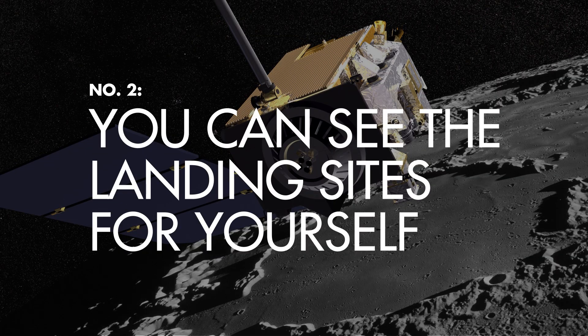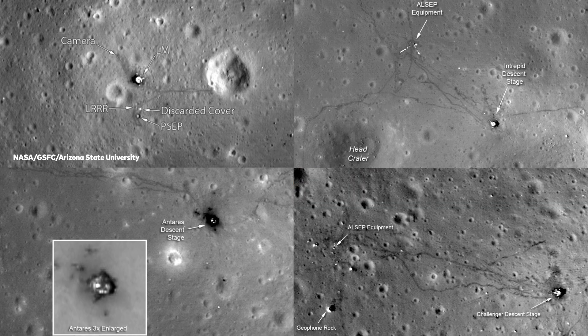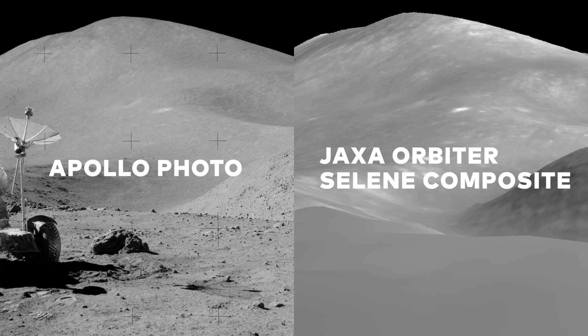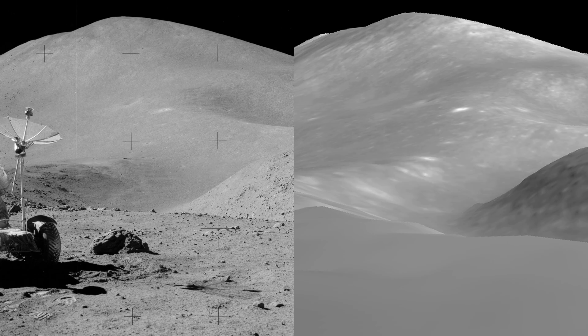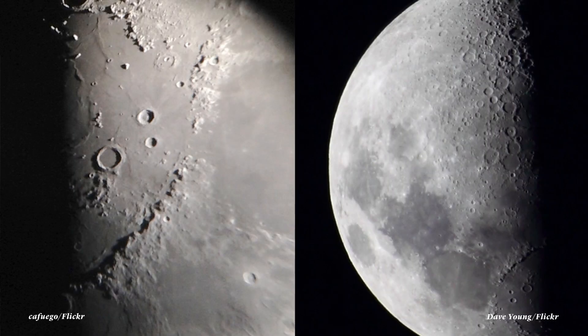Even today, images collected by NASA's Lunar Reconnaissance Orbiter, or LRO, show the landing sites of Apollo 11, 12, 14, and 17, as well as various walking and rover paths. But if you don't trust those, plenty of independent institutions, as well as amateur astronomers from around the world, have seen remnants and signs of the Apollo missions. If you have a pretty powerful telescope and a clear view of the full moon, you could even see them yourself.